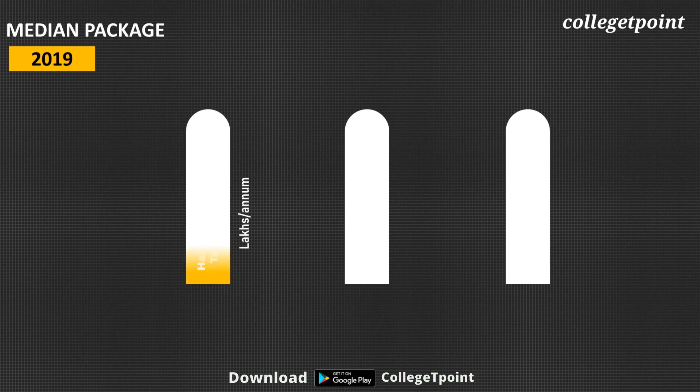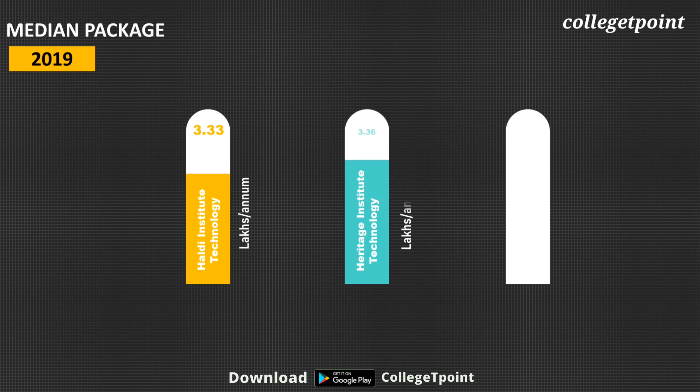Coming to median package: for Haldia in 2019, it was ₹3.3 lakh per annum; Heritage was ₹3.36 lakh per annum; and IEM was ₹3.38 lakh per annum.